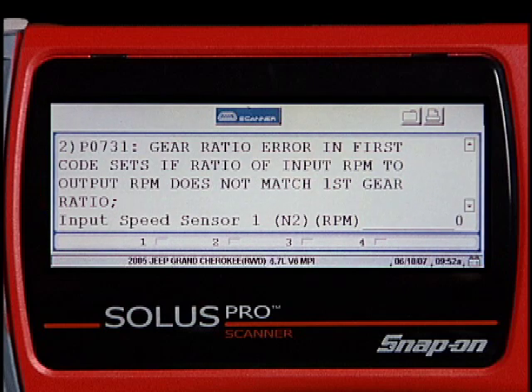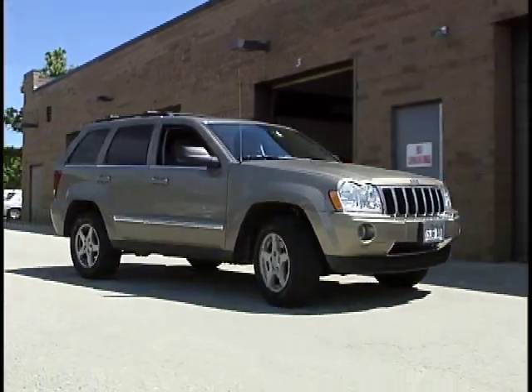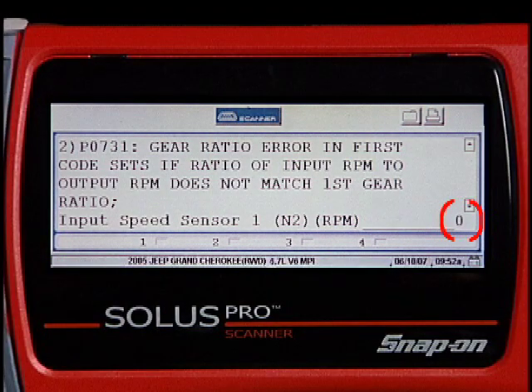Troubleshooter immediately sets up a test for comparing engine RPM readings to the readings of the turbine speed sensor. All we have to do is drive the car and compare the results of the two inputs. We can clearly see that we have no reading from the turbine speed sensor.